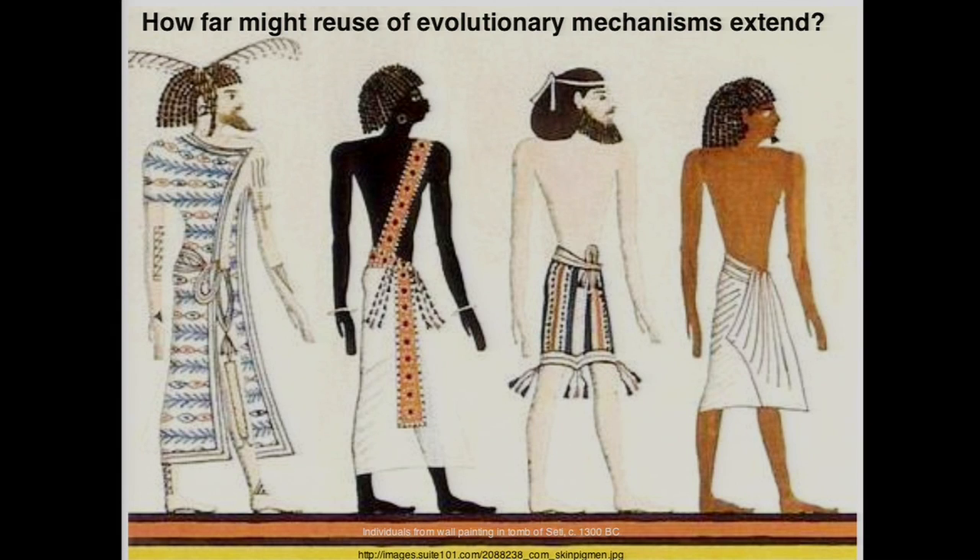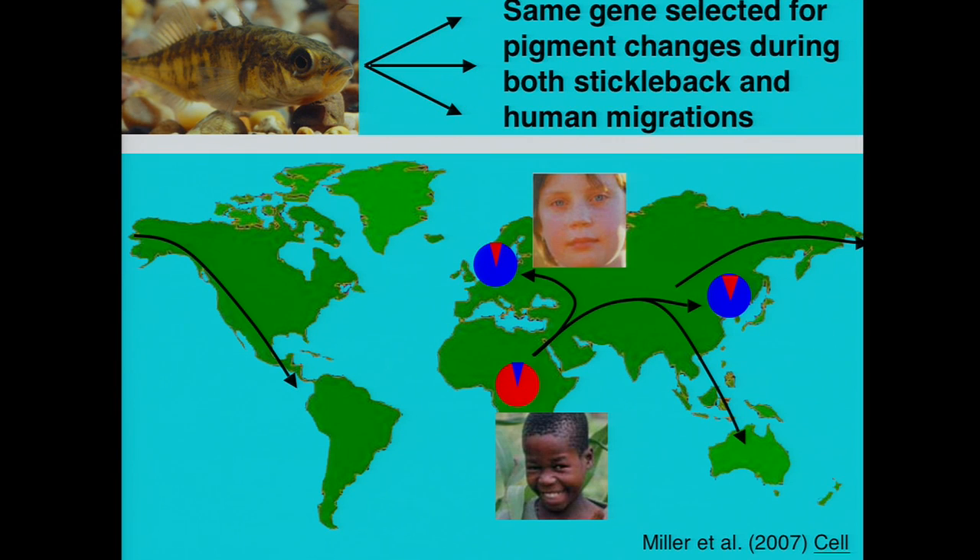That raises an interesting question about how far the reuse of evolutionary mechanisms might actually extend. We've been interested in trying to generalize from results in sticklebacks to characterize variation in other organisms, including humans. Humans show all sorts of interesting traits, including changes in pigmentation. When we found the kit ligand gene is the basis of skin color changes in sticklebacks, we also found that the kit ligand gene shows one of the strongest signatures of selection in different human populations around the world. Sticklebacks migrated out of the ocean into different water environments; modern humans migrated out of Africa into different environments. That migration is associated with very strong signatures of selection in the non-coding regulatory regions of the kit ligand gene, which we showed were associated with levels of skin pigmentation.